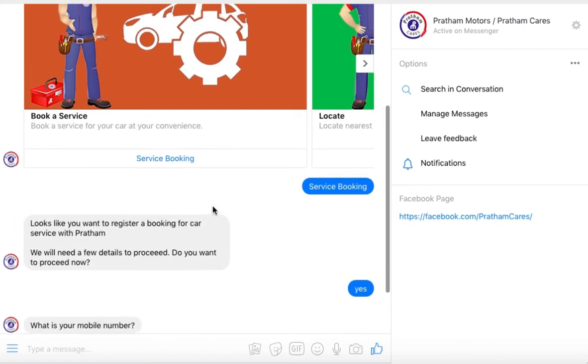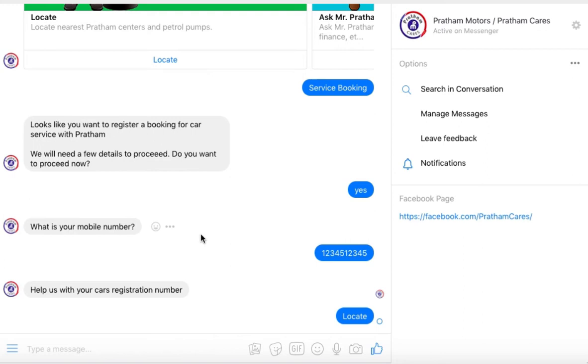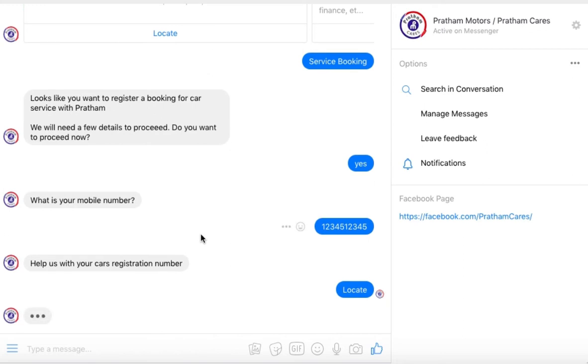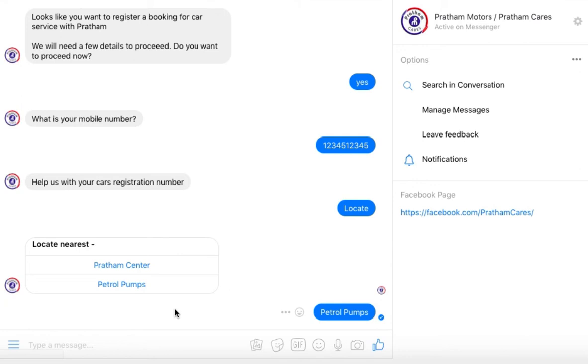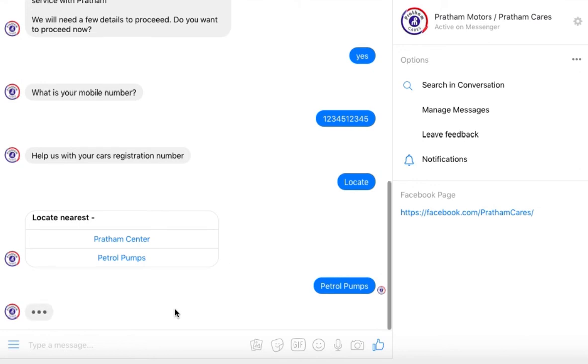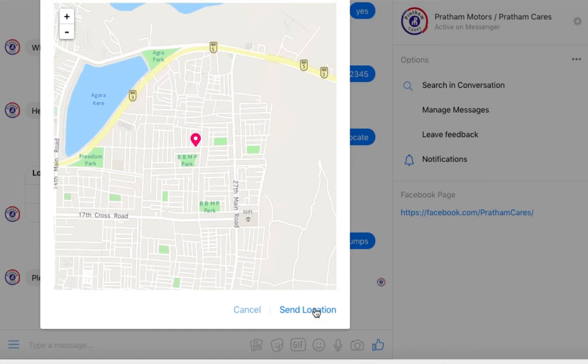Another feature that can be used is Location Services, which uses your current location to give you the nearest service center or petrol pump. The bot picks up your current location using Google Maps, and once you have sent your location, the nearest service centers and petrol pumps will be listed according to distance.